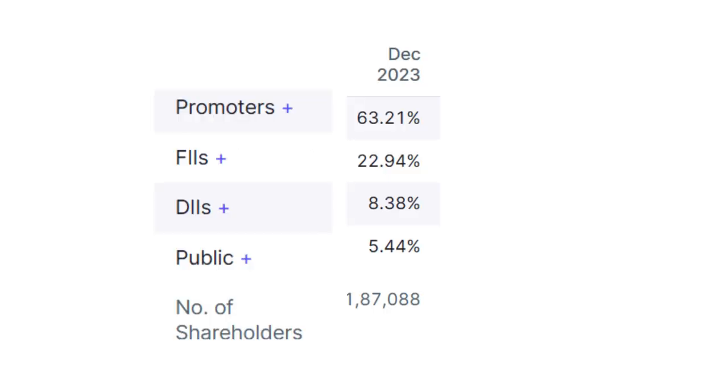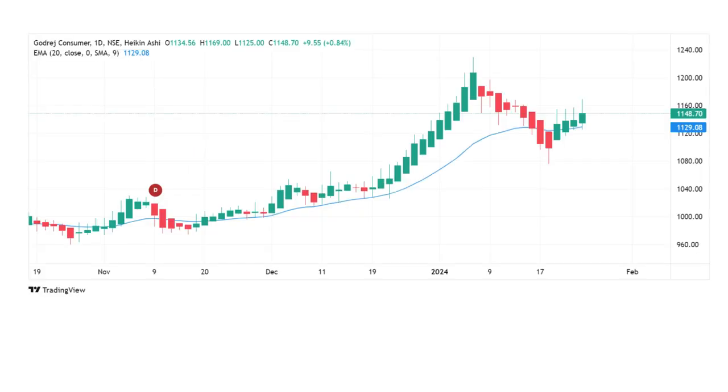The shareholding pattern shows that promoters hold 63.21%, foreign institutional investors hold 22.94%, domestic institutional investors have 8.38%, and the public has 5.44%. The number of shareholders is 1,87,088.